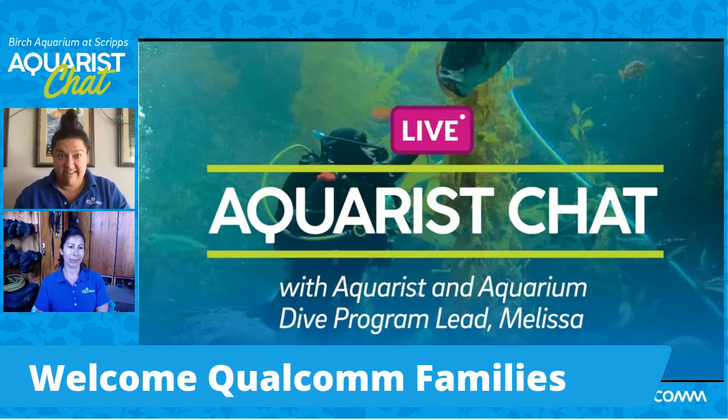Our kelp cam is still temporarily down, the Red Tide is still happening here in San Diego, and the exhibit, though a little bit more clear, is definitely still cloudy. So we are going to be looking at some really fun photos that Melissa sent us and some fun images of different animals and maybe some other animals that you haven't seen before. Good morning, and Melissa, welcome.